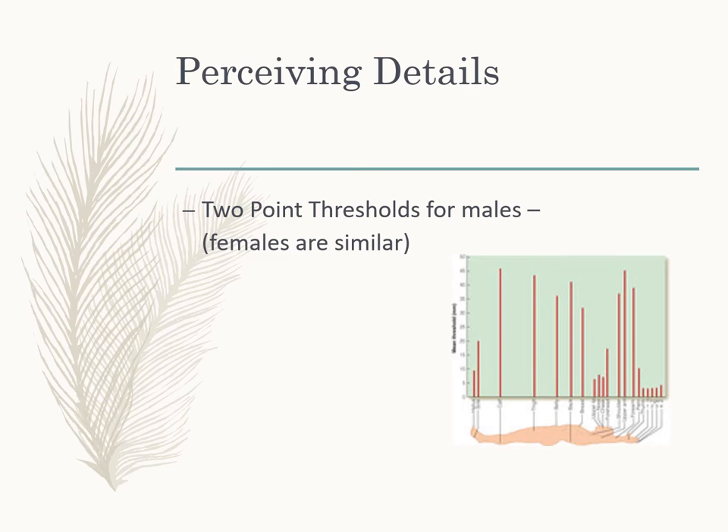Here is an example of two-point thresholds for males on different parts of the body — females show a similar pattern. Remember, if the threshold is lower, sensitivity is higher. In the face and hands, and in one area of the feet, we have lower thresholds and better sensitivity. As we get into the trunk of the body or the forearm, we have higher thresholds and less sensitivity.